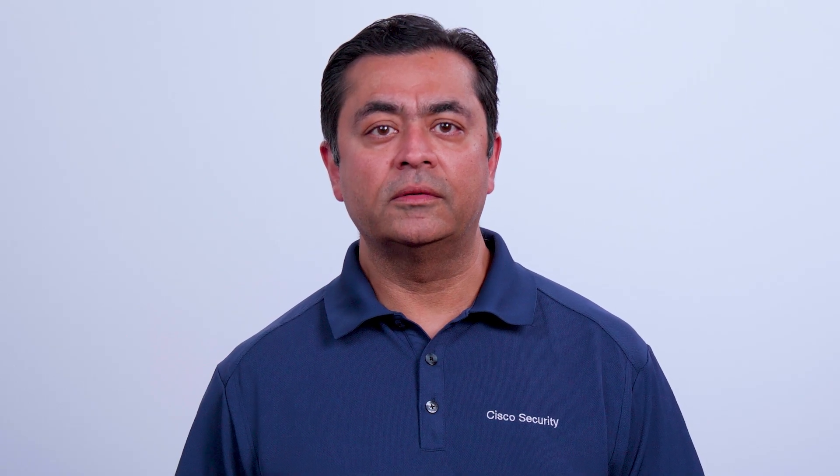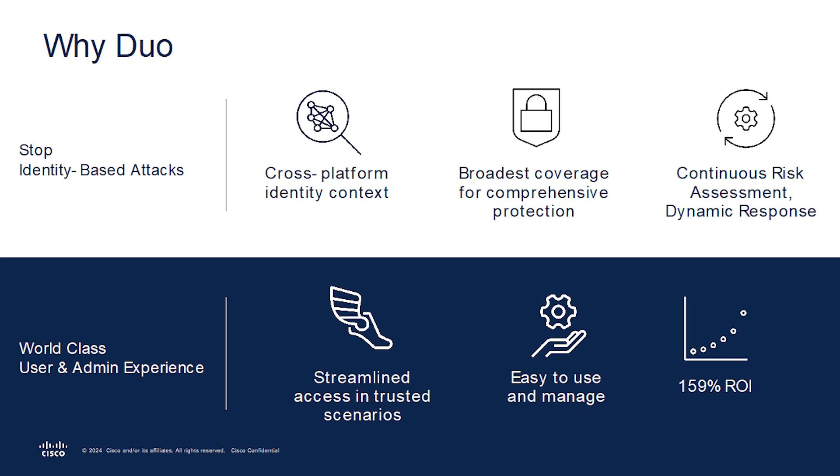Stop identity-based threats and boost user productivity with Duo. Duo provides the best access management experience across all users, devices, and applications, and adds a powerful security layer for any identity infrastructure. As a cloud product, Duo is designed to be easy to use and deploy for administrators and your end users.